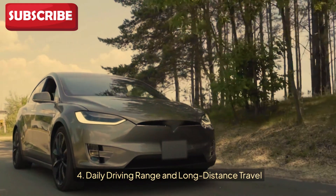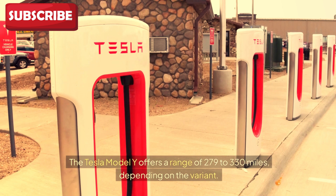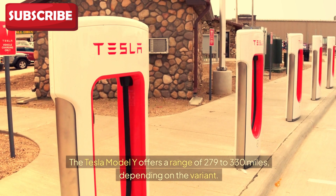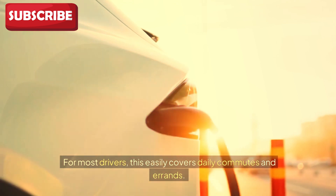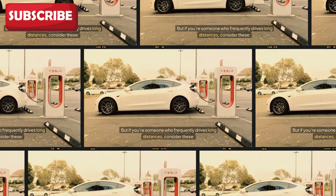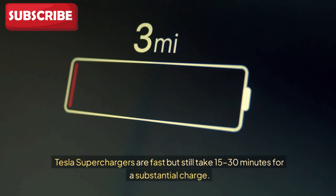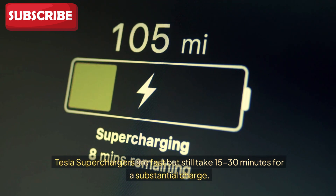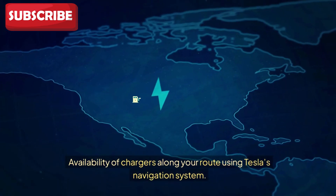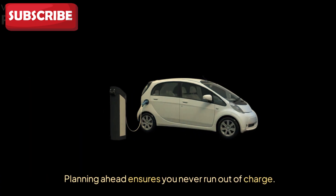Fourth: daily driving range and long-distance travel. The Tesla Model Y offers a range of 279 to 330 miles depending on the variant, which easily covers daily commutes and errands for most drivers. But if you frequently drive long distances, consider the time it takes to recharge during road trips. Tesla superchargers are fast but still take 15 to 30 minutes for a substantial charge. Planning ahead using Tesla's navigation system ensures you never run out of charge.